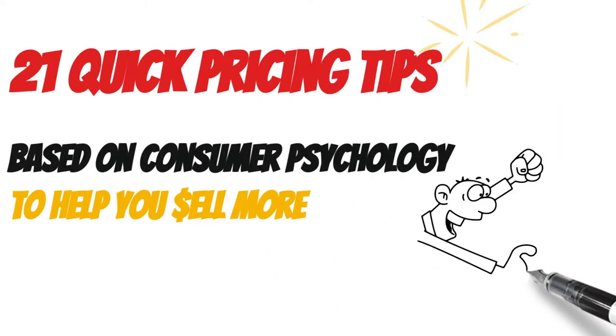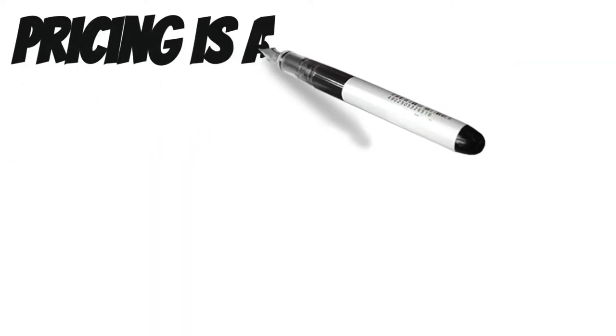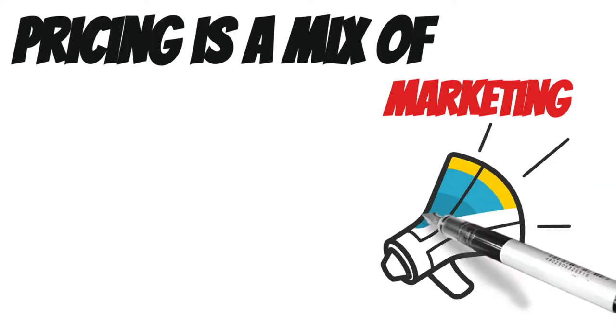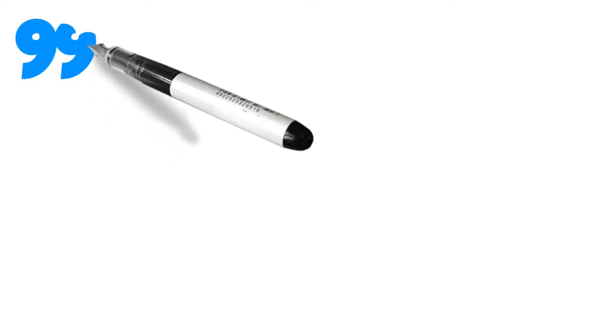When you're setting prices for your products, services and packages, how do you know what price points will appeal to potential customers and inspire them to buy? Pricing is a delicate balance of marketing and science. Here we're going to use both to increase your chances of making the sale.